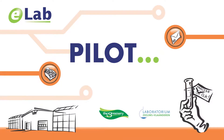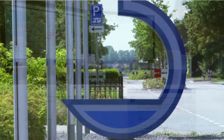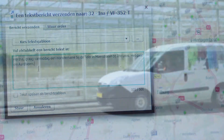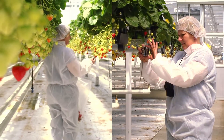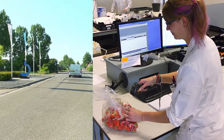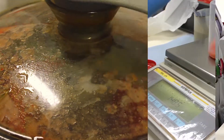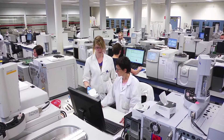We've conducted a pilot in fresh produce and residue control in the Netherlands using eLab. The process starts with a request for an observation. An eLab message may be sent to the lab by a cooperative, for instance. The lab then sends an operative to the sampling location who takes the sample in accordance with EU regulations. This sample is then sent to the lab, which confirms acceptance with an eLab message and processes the intake.